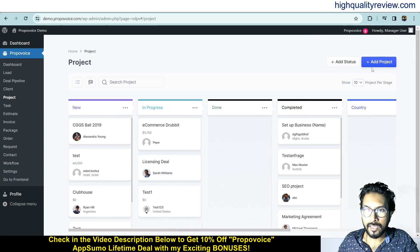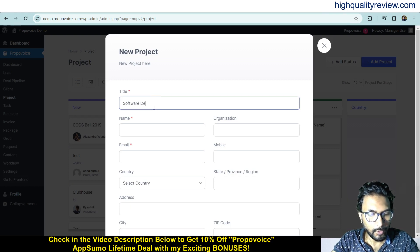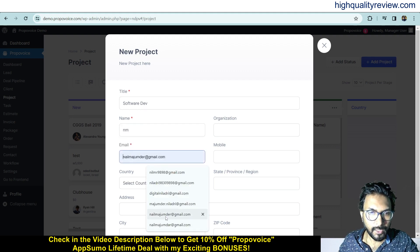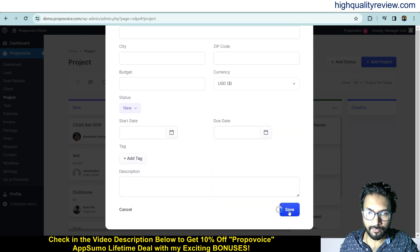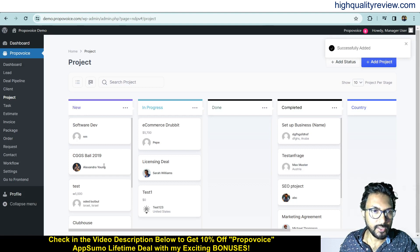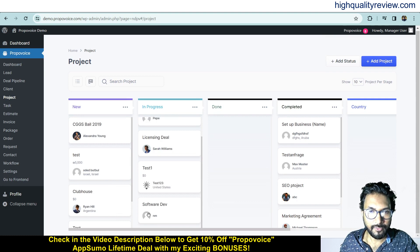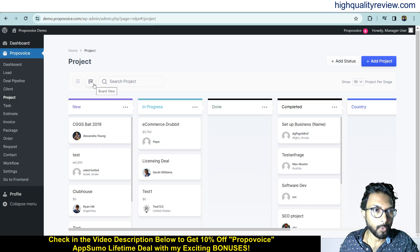To add a new project, click Add Project and enter a name — for example, Software Development — along with email address, country, address, city, and zip code, then save. Your project is now added and appears in the New status. If it is in progress, just drag and drop it into the In Progress section. When it is done, drag and drop it to Done, and when complete, move it to Completed. This is how you manage all your projects inside the board view.